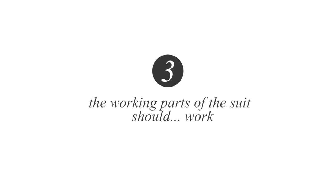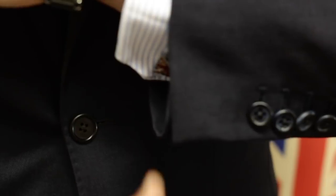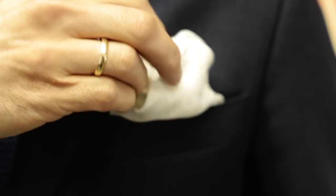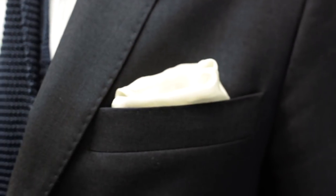Number three: always ensure the working parts of the suit are, well, working. The pockets, the cuffs, the breast pocket — they should all be working parts of the suit. As a tip, a good tailor will always go that little bit further, making a working breast pocket containing a pocket handkerchief, preferably a colour that matches the suit lining.